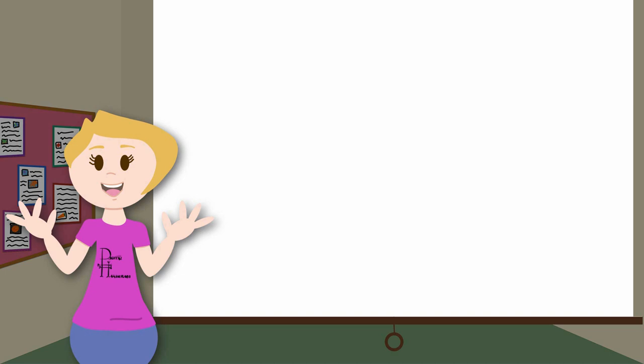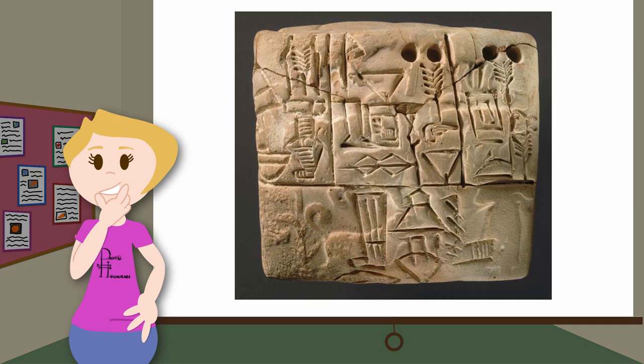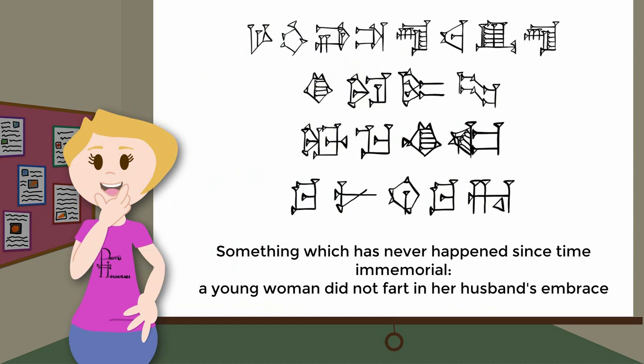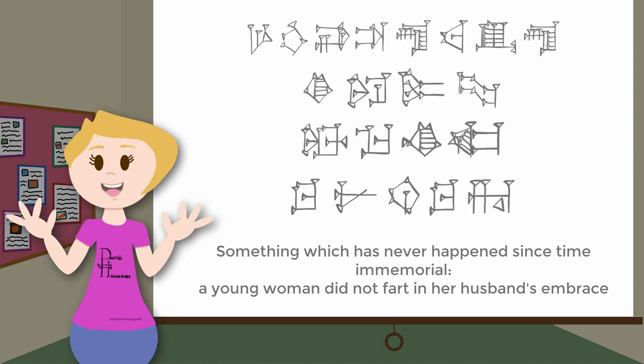Unfortunately, the real story behind the development of cuneiform is far less exciting. It was originally an administrative tool used to write things like sales receipts and taxation records. It was only later in history that it was used to write great works of literature, poetry, letters, and even jokes about farting — something which has never happened since time immemorial: "A young woman did not fart in her husband's embrace."